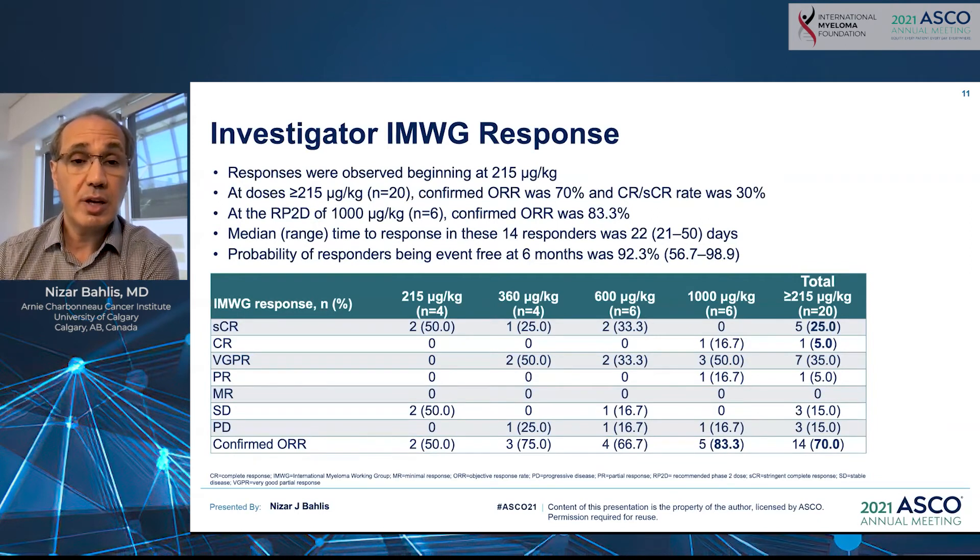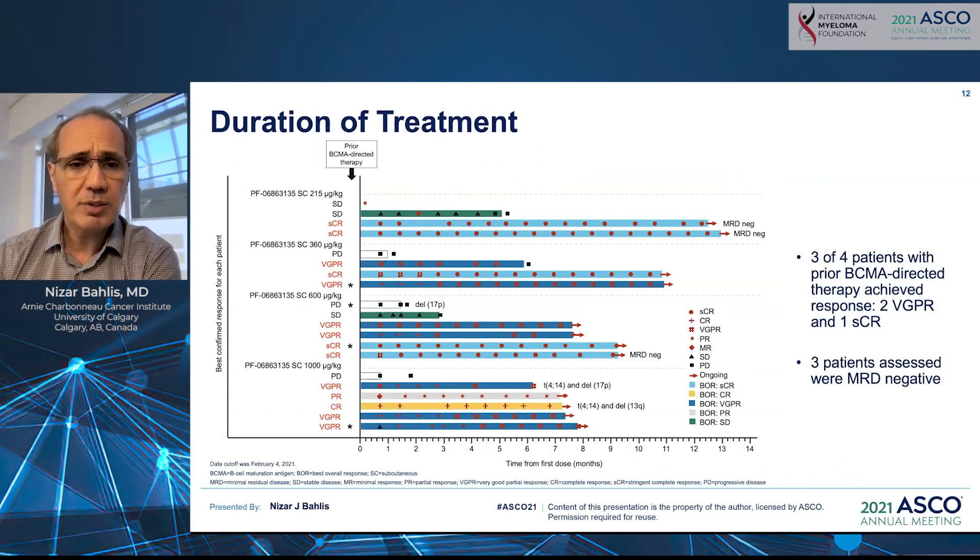With regard to efficacy, this BCMA-targeting bispecific molecule was highly effective. At doses over 215 mcg/kg, the overall response rate was 70%, with 30% achieving complete remission or stringent complete remission. At the recommended phase 2 dose of 1,000 mcg/kg, the overall response rate was 83.3%. In the swimmer plot, responses are color-coded by depth of response: light blue for stringent complete remission, yellow for complete remission, and darker blue for very good partial remission. Most patients achieved a very good partial remission or better, and these responses were durable, with patients out to 10 to 12 months maintaining their remission.